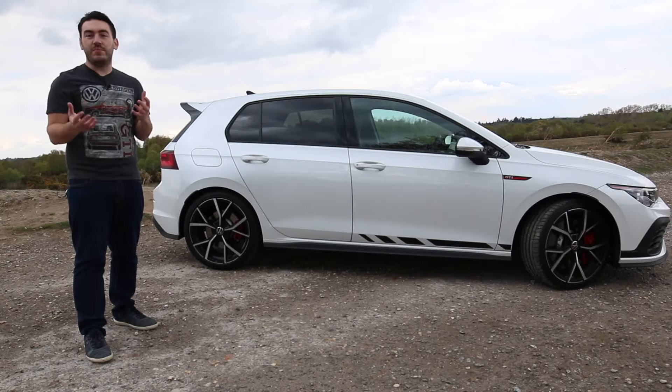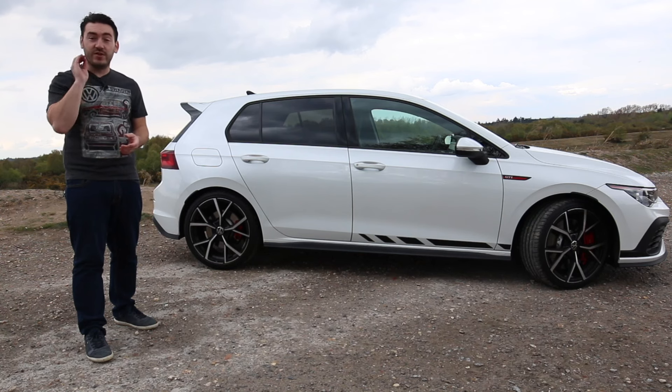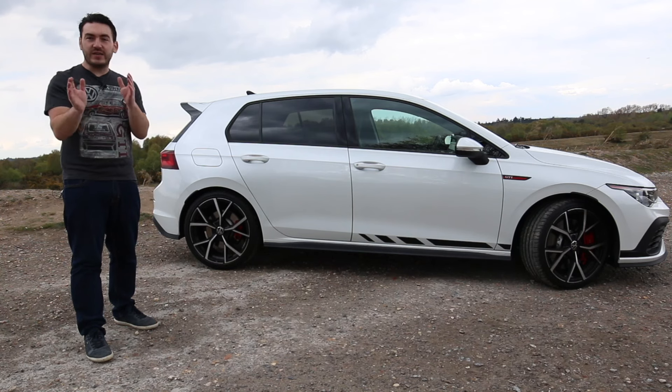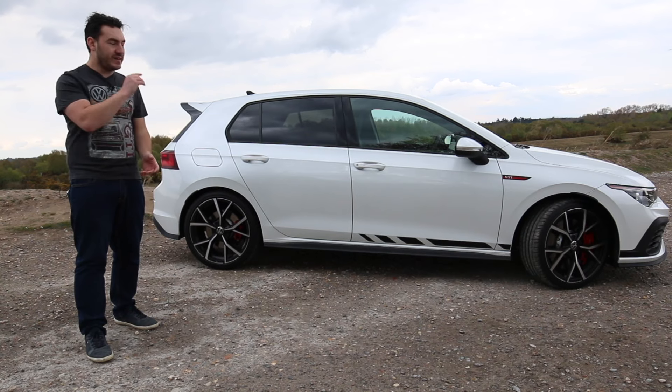The Club Sport isn't some limited run GTI like it has been in the past. It's now a permanent fixture in the range. So the big question is: what are the differences between the standard Mark 8 GTI and this car?